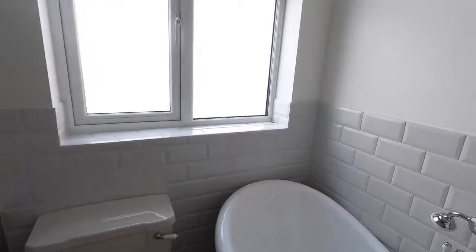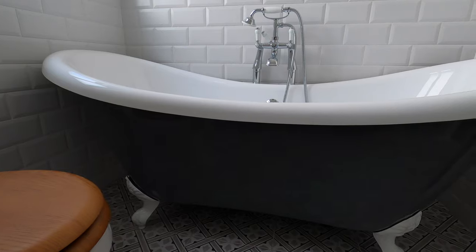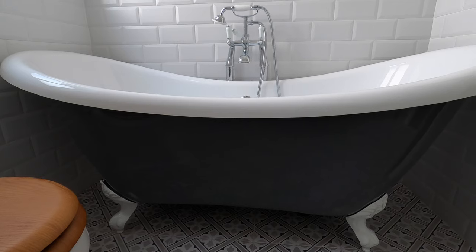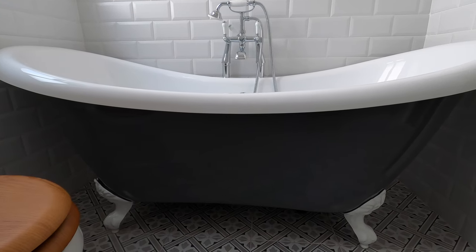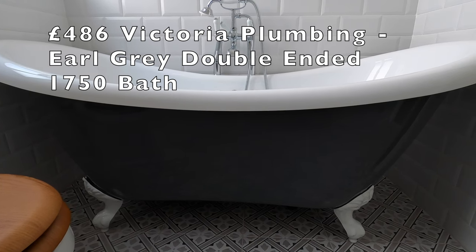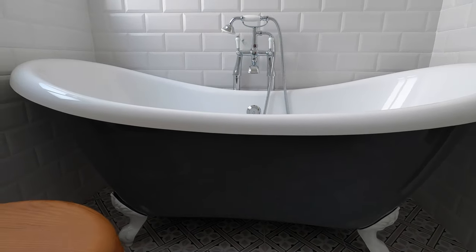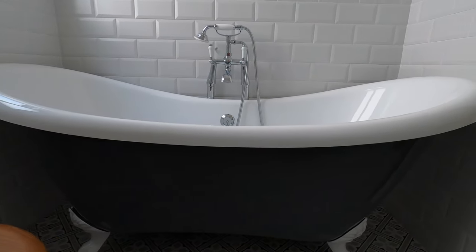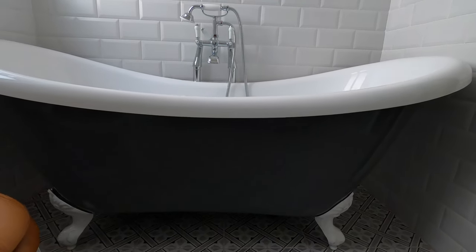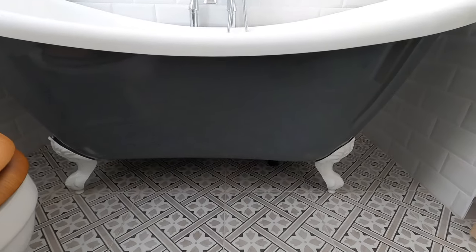I'll start with this freestanding bath. It's one of my favourite parts of the bathroom but unfortunately it is the most expensive part, at £486 from Victoria Plumbing. It's an Earl Grey double-ended bath and it measures 1750mm, which fitted perfectly into the 1800mm gap I have here. It's freestanding which I much prefer.